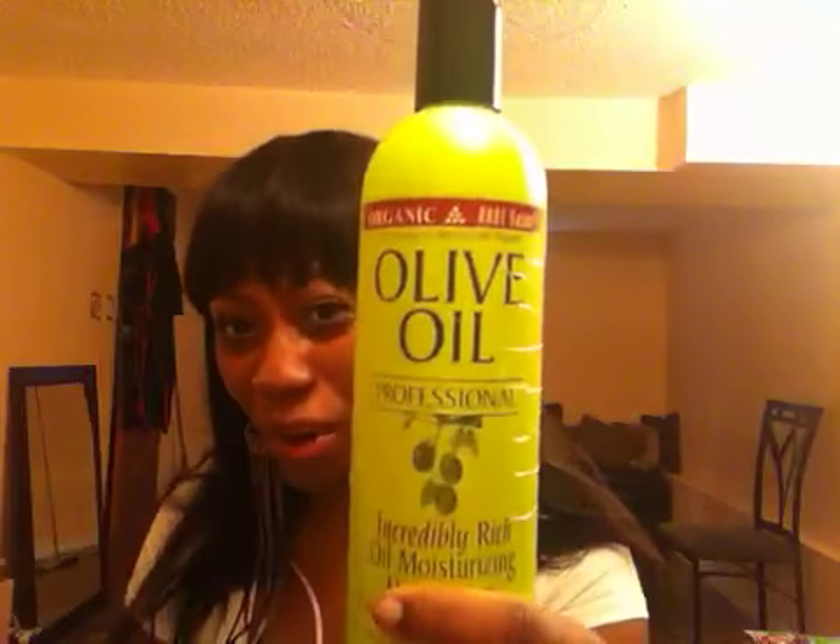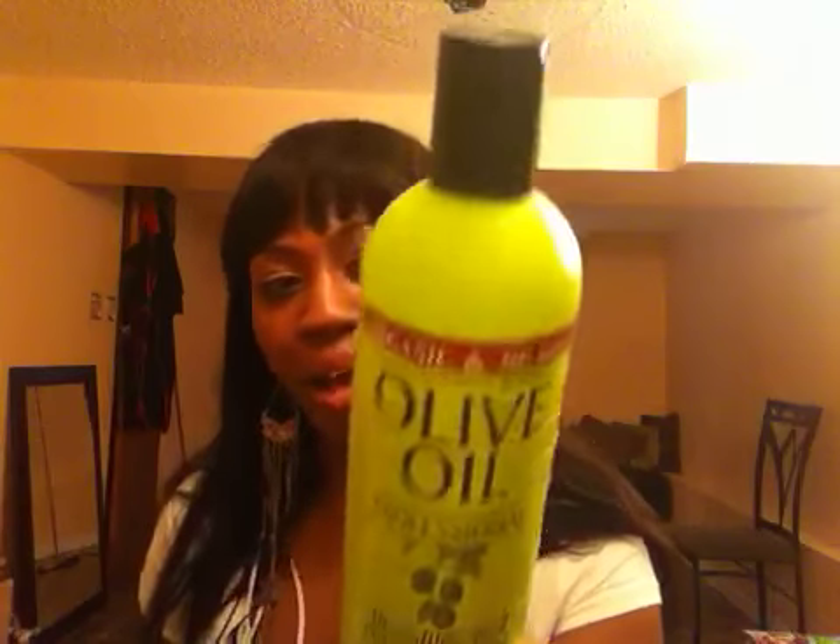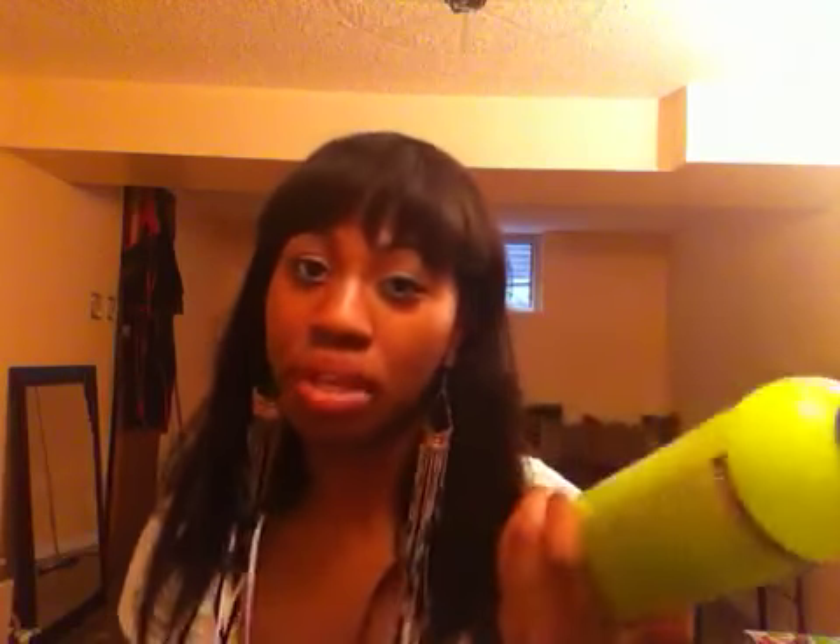I also have products I use when I'm out of my staple products, or when my hair is dirty and I don't want to use the good stuff. This is the olive oil. It's alright — it does what it needs to do until I restock. It's not my favorite because it does have petroleum and other ingredients I don't quite agree with, but it does the job. I also use Infusion 23, but I don't use it straight — I add glycerin and castor oil to it. On its own, my hair doesn't feel great, so I add vegetable glycerin and castor oil.